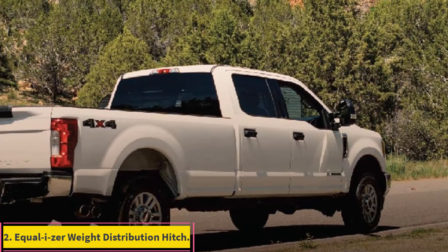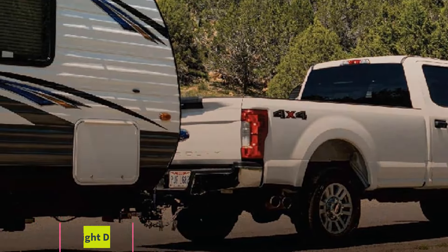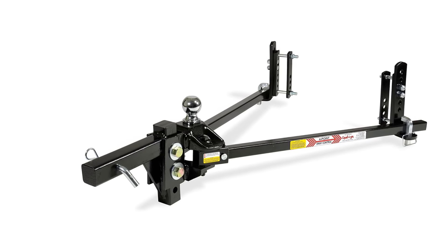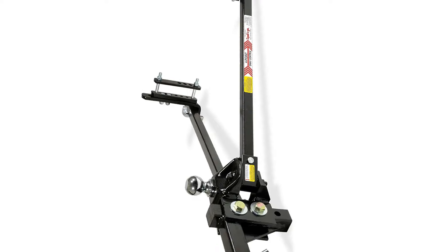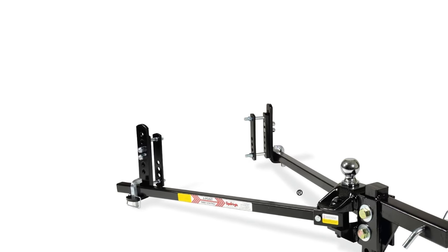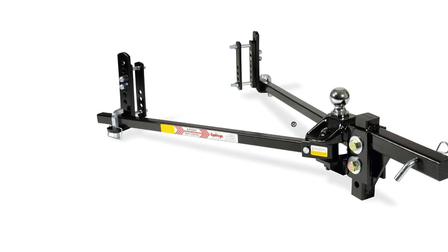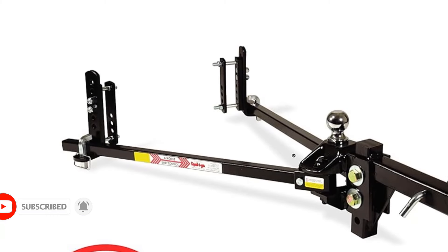Number 2: Equalizer Weight Distribution Hitch. Leveraging extensive expertise in hitch development, Equalizer stands out as a premier hitch manufacturer. The ingenuity of their patented hitch design positions them as leaders, particularly in delivering best-in-class sway protection for trailers. The Equalizer 4-Point Sway Control Weight Distribution Hitch is a true game-changer in towing and trailer control, boasting a high weight capacity and promising exceptional stability and safety on the road.